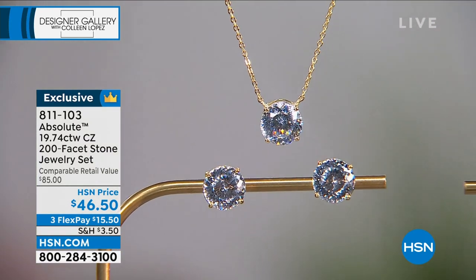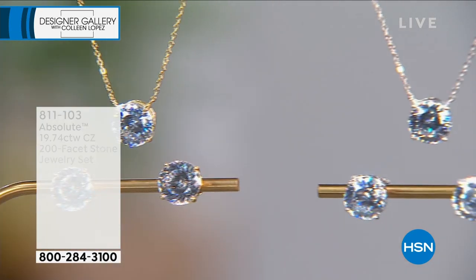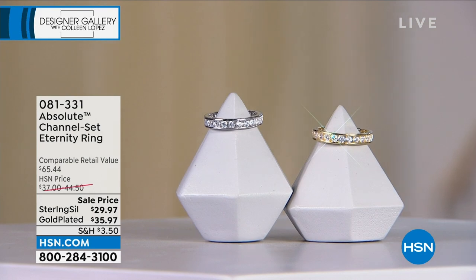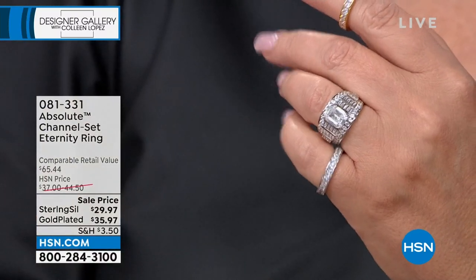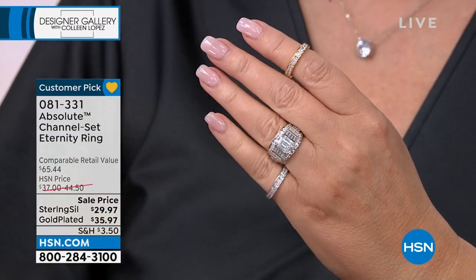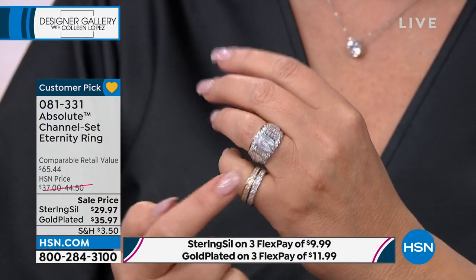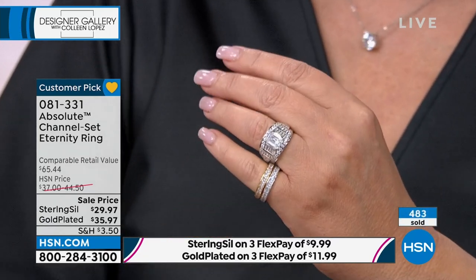In case you missed this — this is the ring that Paul wears two of every single day. It's $29 for the ultimate in an eternity band. We have sold thousands of these at a higher price. It's the lowest price ever — a blowout. We may be retiring this. $29 or $35 depending on the color. Already almost 500 gone.